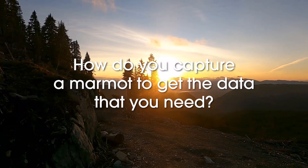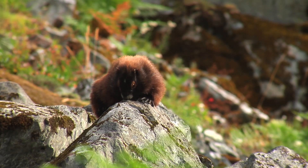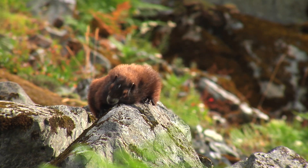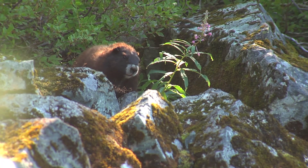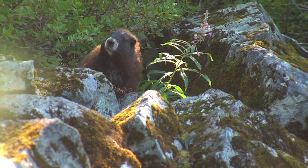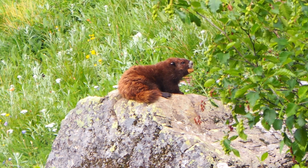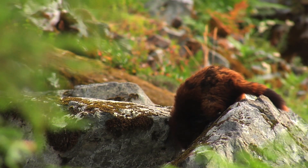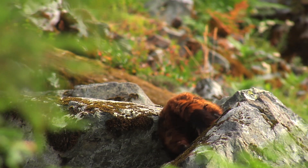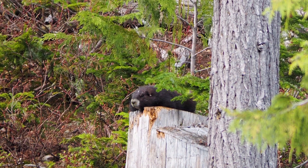How do you capture a marmot to get the data that you need? It's a bit of a waiting game. We bait the traps with something marmots find irresistible, like peanut butter — they love it. Then we sit and wait in the meadows watching them from afar. Sometimes they go into the traps relatively quickly, or sometimes we're there for two, three, four hours waiting. Once we get them, we cover the traps so they're not scared and then weigh them with a handheld scale. At the end of this, we'll take this data to analyze and see if it makes a difference to their survival and reproduction.